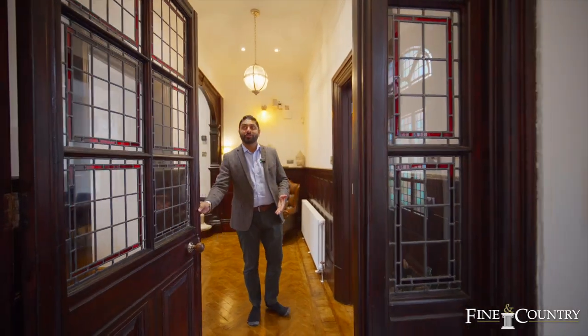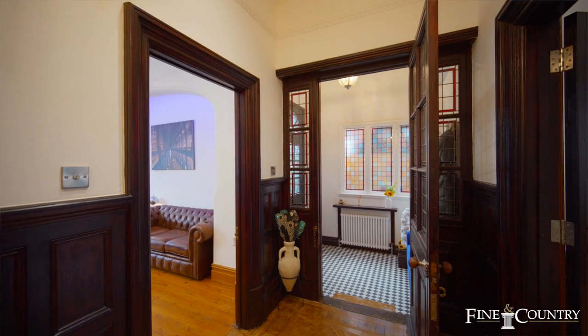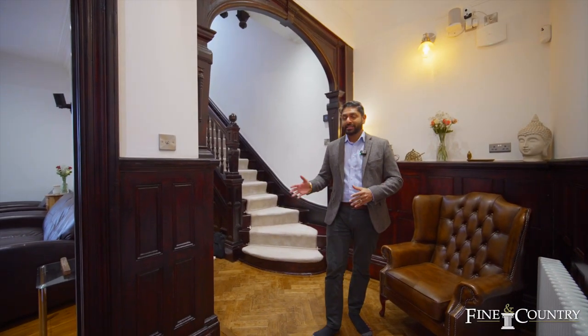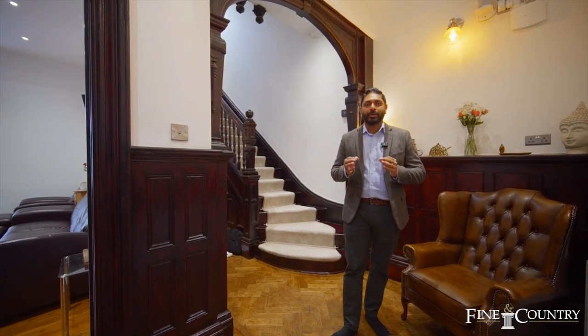As you enter the property through these beautiful pan doors, you're immediately greeted with how much space and light it presents. It still has original character features — originally built around the 1900s — with wood panelling, parquet flooring, high ceilings, and picture rails. On this floor we have two reception rooms on either side, and through the hallway it leads to the office and a beautiful kitchen.